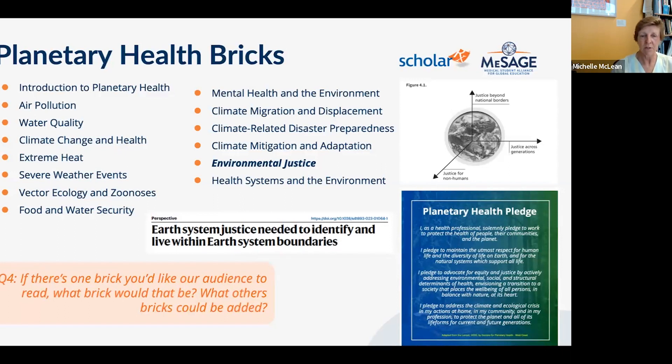Just weeks ago, a new term was introduced from planetary boundary research: 'earth system justice' — the need to identify and live within earth system boundaries equitably. It adds equity to the planetary boundaries framework, recognizing that people who have not contributed to the current state of the environment must still be able to develop, while those with excessive lifestyles must significantly reduce their footprints.